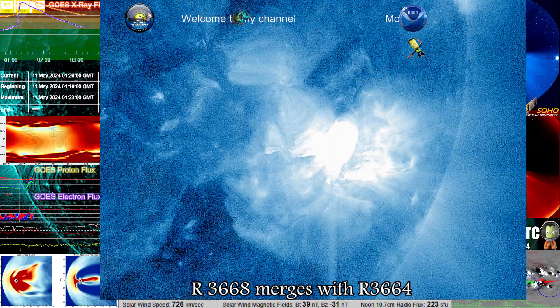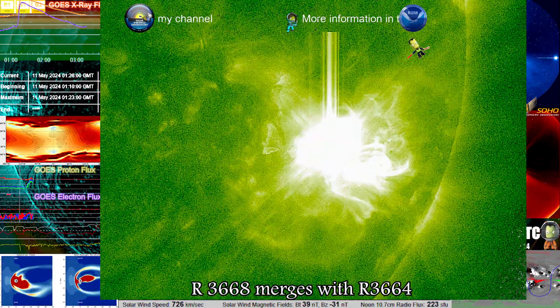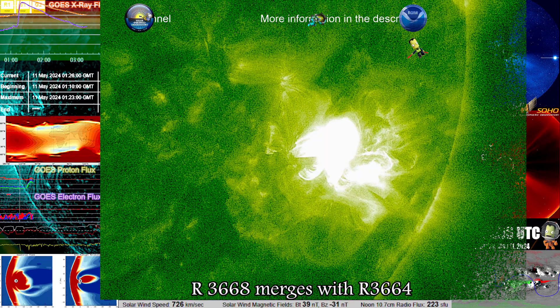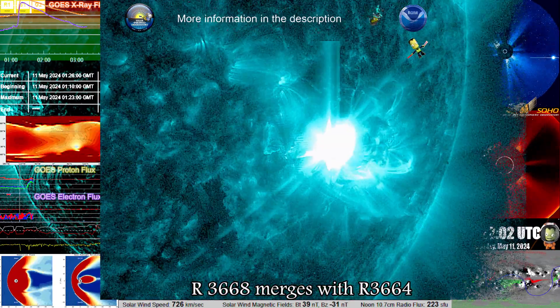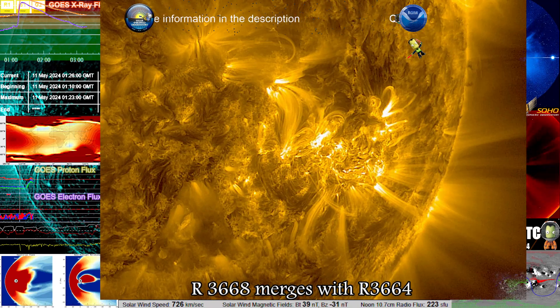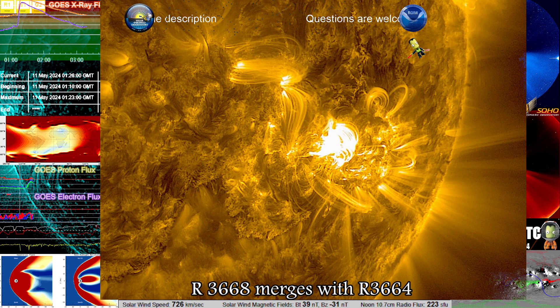This storm is headed towards Earth. The core data from Stereo Ahead doesn't show a full halo, which means this isn't going to be a direct head-on hit, but it is going to be significant enough that it will effectively be the same as if it were, all things considered.